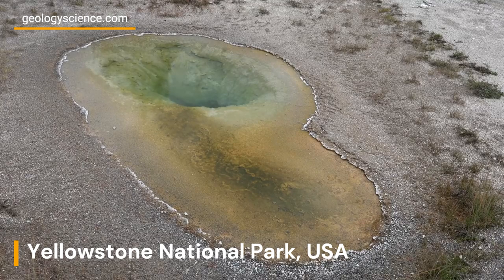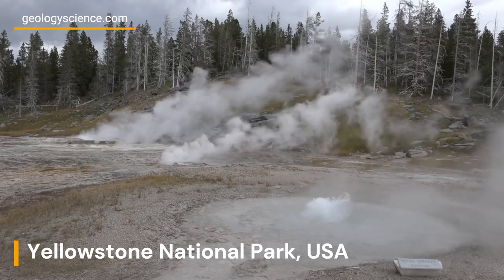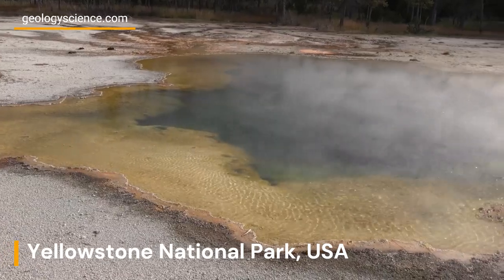The Norris Geyser Basin is one of the most popular spots to see fumaroles in Yellowstone. Here, visitors can see numerous fumaroles emitting steam and gases from vents in the ground.